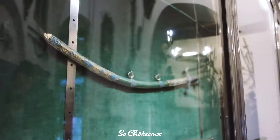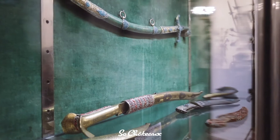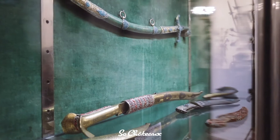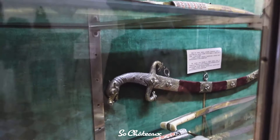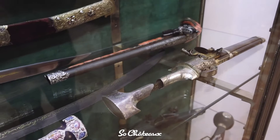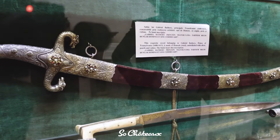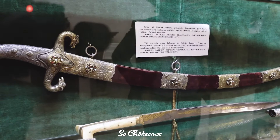On the first shelf are Ottoman and Syrian weapons. On the second shelf is an Indian double dagger known as a Katar, used by the Maharajas for killing tigers. There is also a weapon that is half gun and half dagger. The most important weapon from Romanian history is the red sword in the background, covered in velvet, silk, and silver. That sword belonged to Gabriel Bathory, Prince of Transylvania, and was a gift for King Michael I, last King of Romania, from his father Charles II.